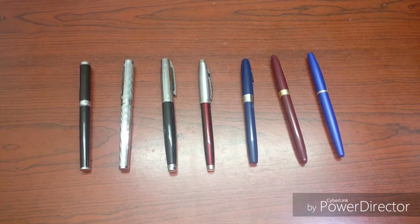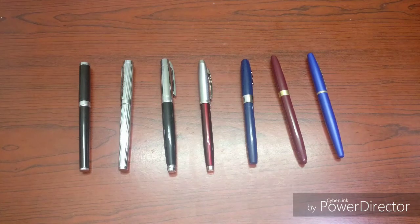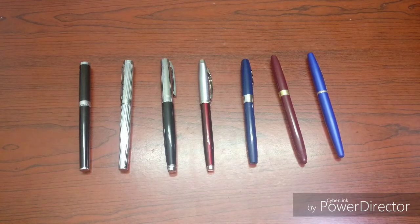Hey guys, today I'll be showing you my entire Sheaffer fountain pen collection. As you can see, I have quite a lot of Sheaffers — I'd say it's one of my most favorite brands. Let's get started.